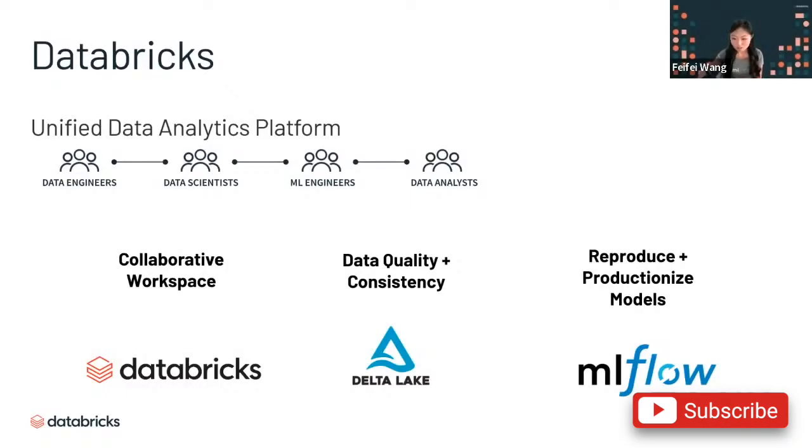Databricks has also created something called MLflow. MLflow helps with the reproducibility of our models and also the productionization process.